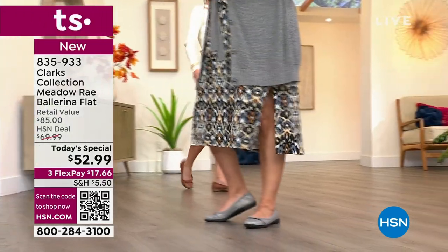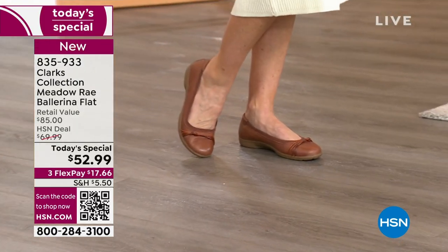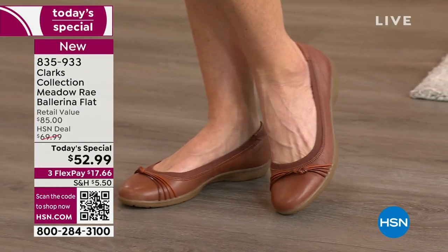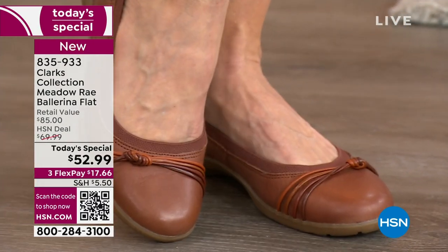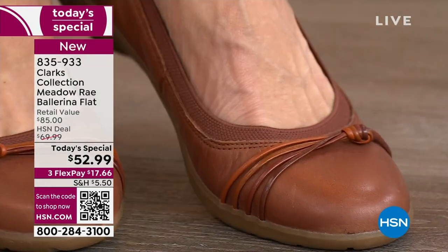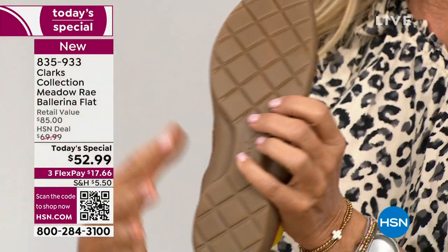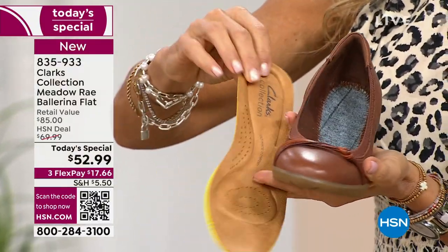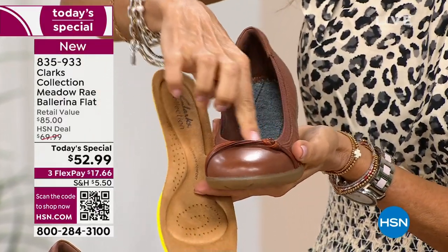This has Clarks' ultimate technology: 5 millimeters of memory foam from heel to toe, two additional millimeters in the arch and heel cup area. It has breathability — it's perforated on the inside to keep feet cool. We can wear them with tights or trousers in cooler months. The 1-inch TPR rubber outsole is new for Clarks; the tread is amazing for any surface, giving you comfort and stability. The removable footbed is key.